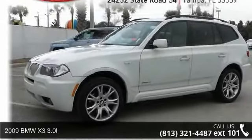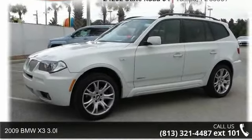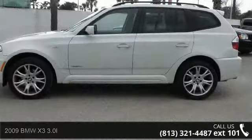Arrive in style with this 2009 BMW X3 3.0. Don't miss this great deal on a luxury vehicle.